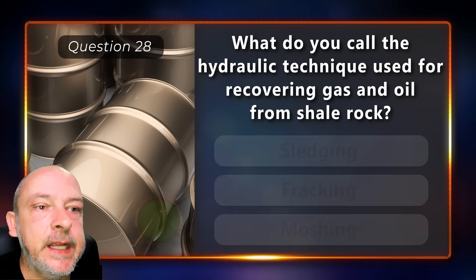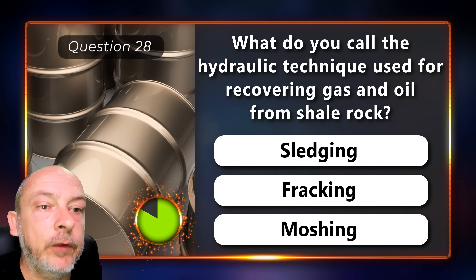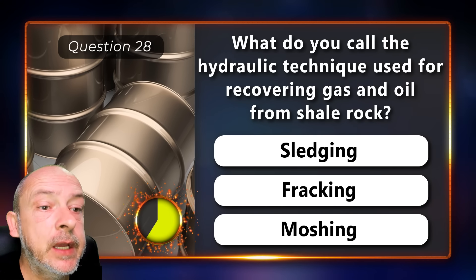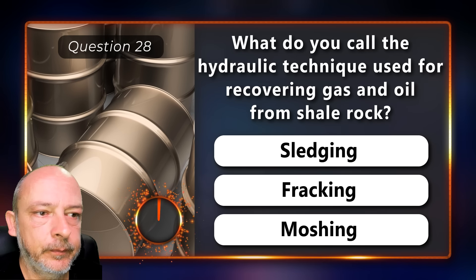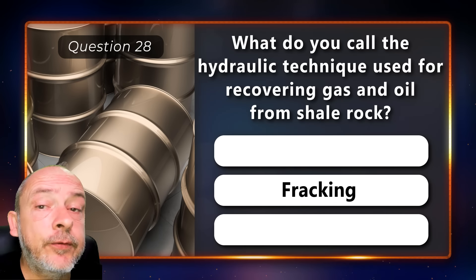What do you call the hydraulic technique used for recovering gas and oil from shale rock — is it sledging, fracking, or moshing? The correct answer is fracking.